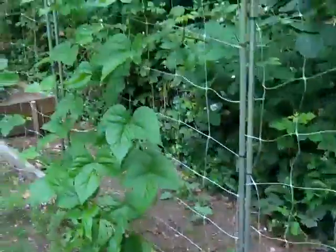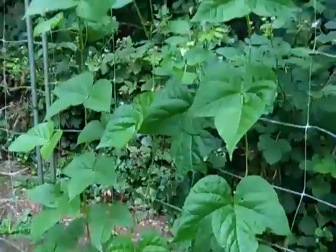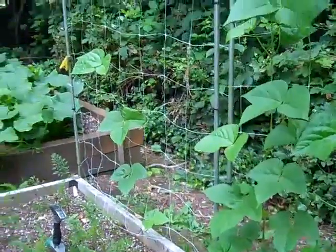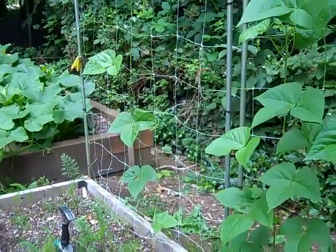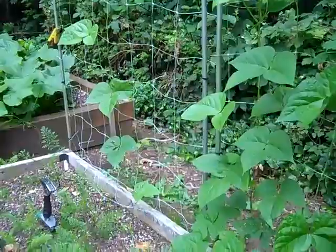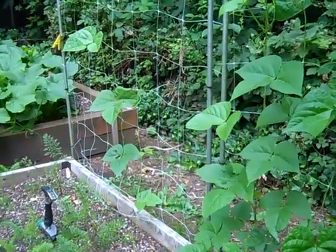Further on down I do have some pole beans — what's left of them. We just lost a lot to pest damage, and in addition to that my husband let the chickens into the garden for just a brief period of time and they scratched up a few plants. We ended up with hardly any pole beans. Thankfully the bush beans are doing great and we won't be without beans, just not as much as we would like.